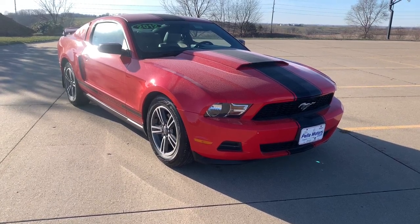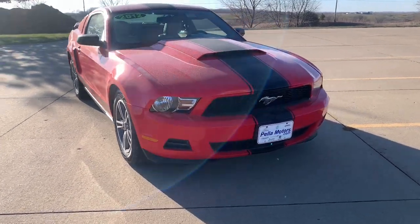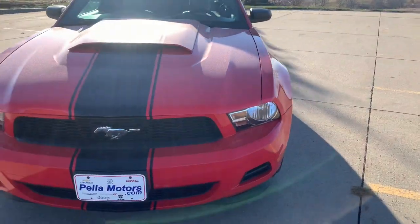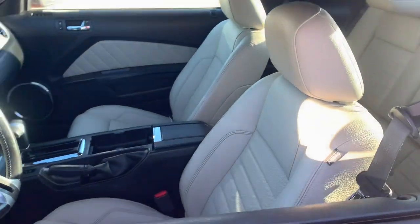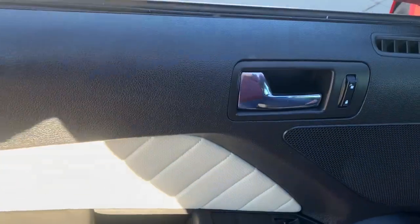Get into the 2012 Ford Mustang. This vehicle is an outstanding buy with fewer than 150,000 miles on the odometer. Take control of the track or the scenic route in the iconic Mustang.